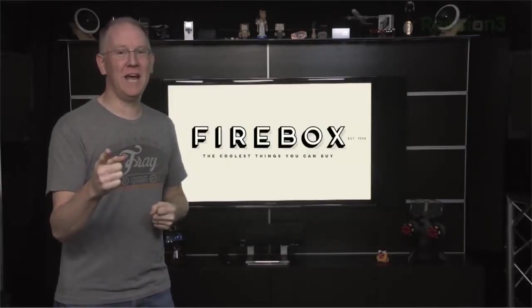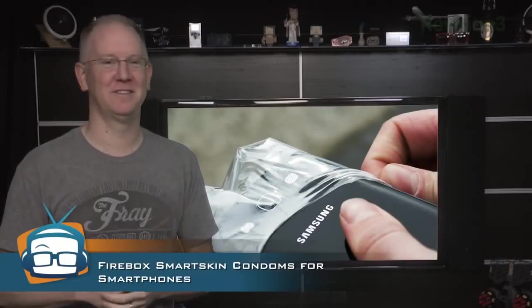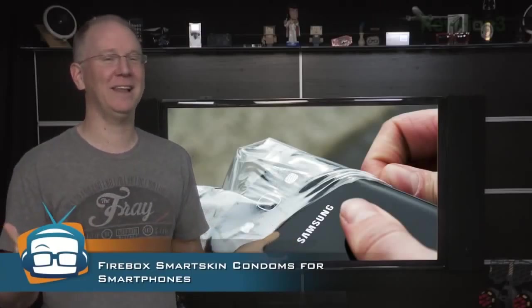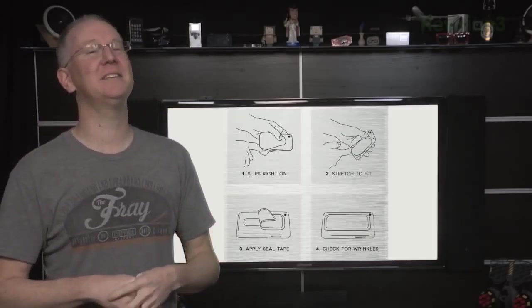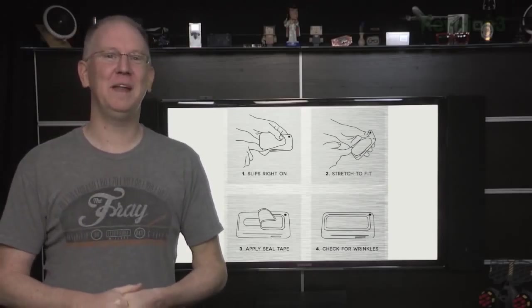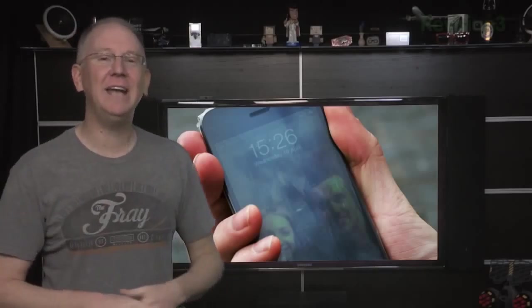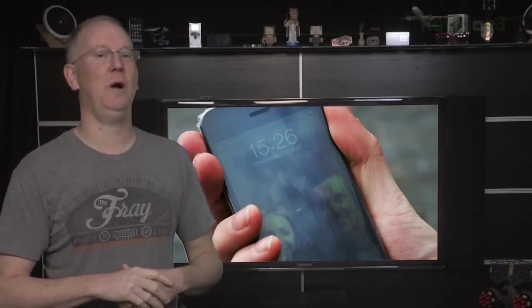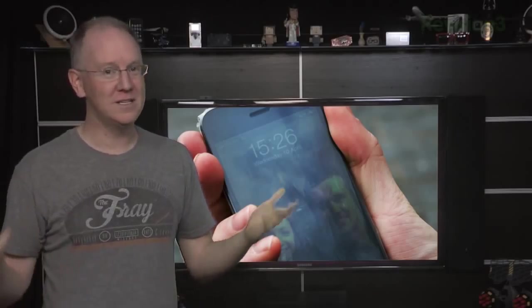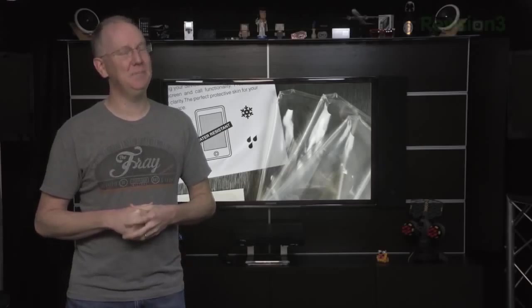We're not out of the woods yet because some enterprising soul has just released condoms for the Galaxy 3, as well as iPhone 4 or 5. These SmartSkin phone condoms are designed to allow you to practice safe tech in a rainy or dirty environment. The manufacturer says the SmartSkins offer full touchscreen functionality and 98% camera clarity while protecting your phone from water, sand and mud. SmartSkins come three to a pack and will set you back under 19 bucks.